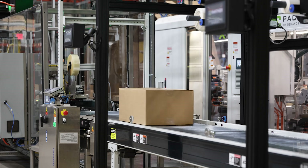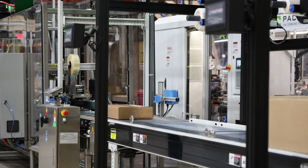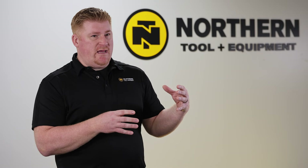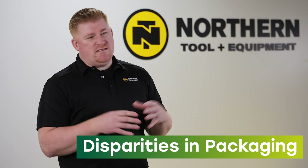More importantly, we have a lot of odd-sized products — small, large, medium size. When we looked at the human aspect of having to build and make decisions around customized boxes that a human would have to make, we were finding lots of disparities in the way that it was being executed, as well as a terrible experience for our internal and external customers.